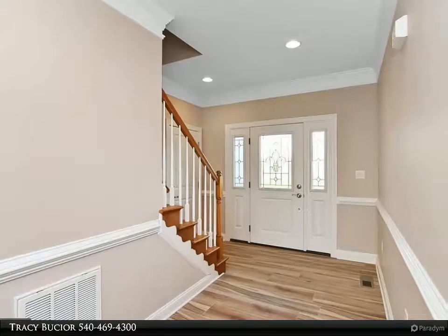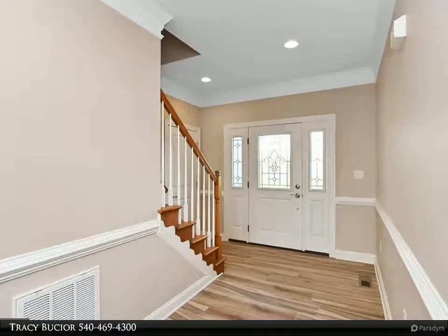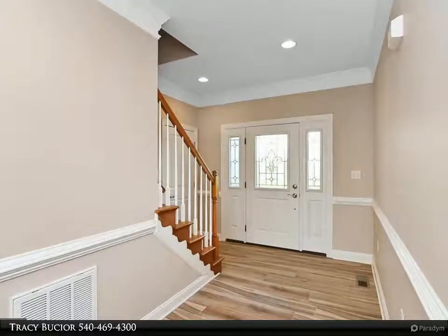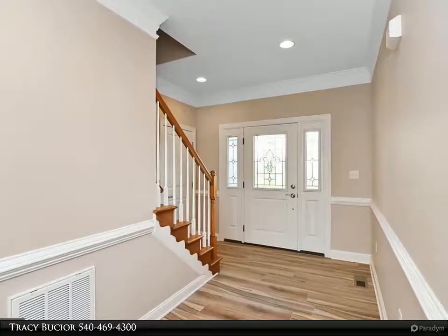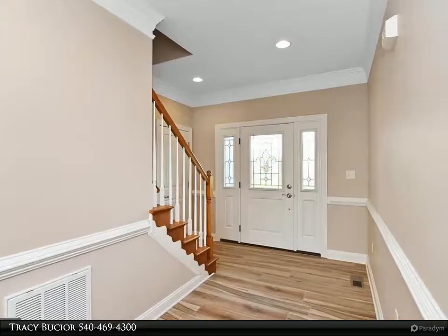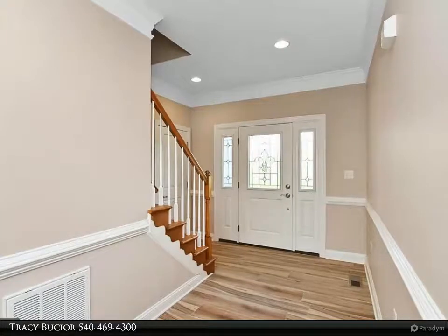Enjoy your meals at the oversized island or in the adjoining dining room, designed to take advantage of the all-encompassing view. The sunroom makes for a great place to wake up and enjoy your morning coffee, and spend cozy evenings in front of the polished marble gas fireplace in the great room.